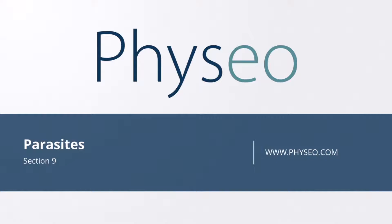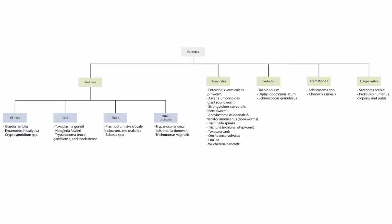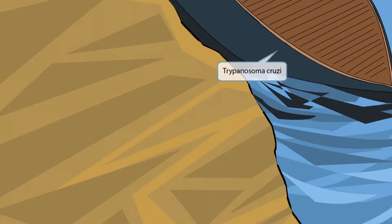Welcome to section 9 of the parasites. This is our overview figure showing the parasites you need to know for Step 1. In this lecture, we will be talking about Trypanosoma cruzi. Our story takes place at a coastal resort, one of the many wonderful stops of this cruise line. 'Cruise' stands for Trypanosoma cruzi.